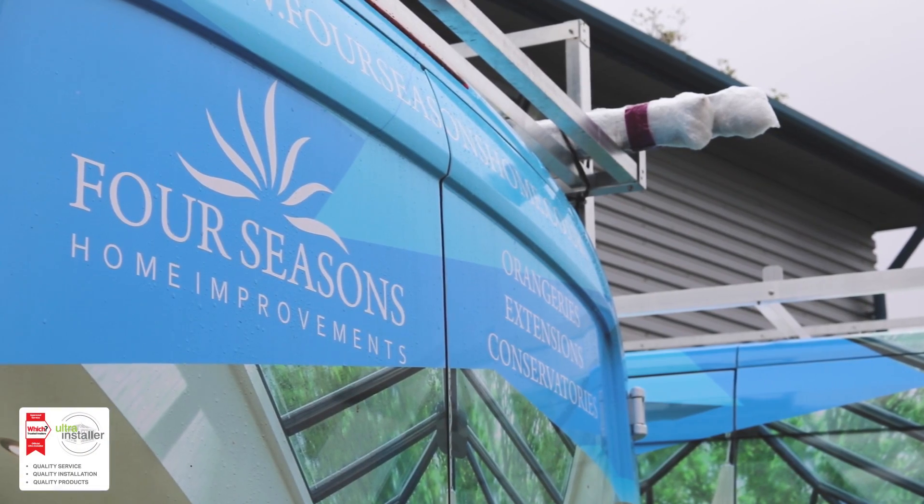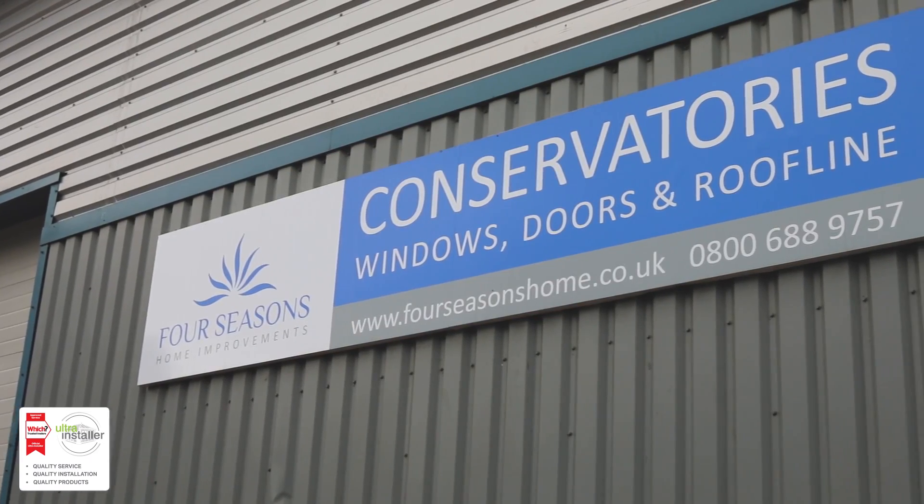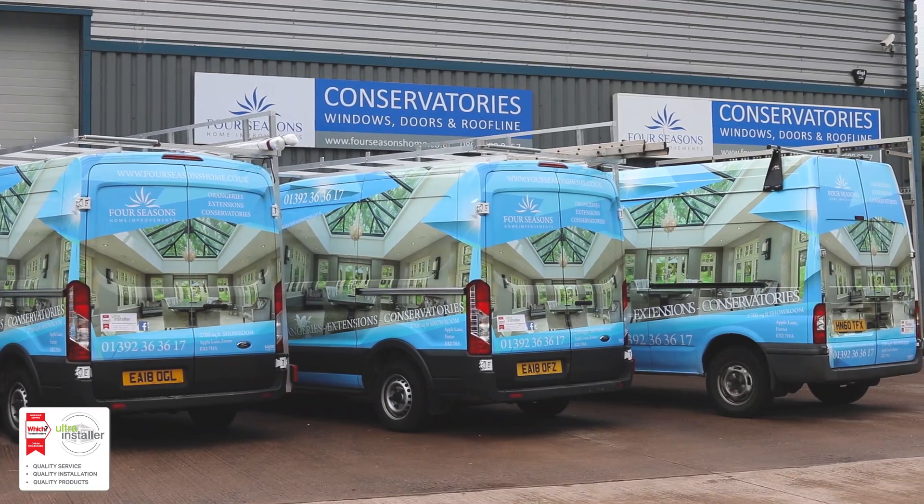Hi, I'm Spencer, one of the owners of Four Seasons Home Improvements here in Apple Lane in Exeter. We've been in the showroom now for two years, changed it quite a lot during that time — modernised it really, with the orangeries more than the conservatories — and we're just doing this video to give you a little brief overview of the business and a look around the showroom.